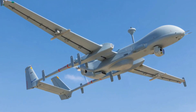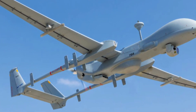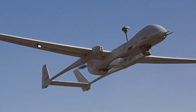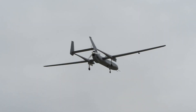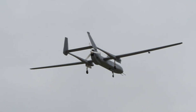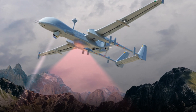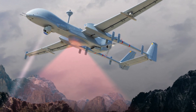Let's wrap it up with some technical specs. The Heron MK2 has a max takeoff weight of 1,430 kilograms and a payload capacity of 490 kilograms. It can reach a ceiling of 35,000 feet with an endurance of 45 hours. With a maximum speed of 150 knots, it covers operating ranges exceeding 250 kilometers in line of sight and over 1,000 kilometers beyond line of sight. The wingspan measures 16.6 meters and the overall length is 8.5 meters.